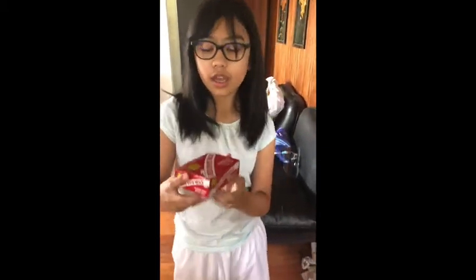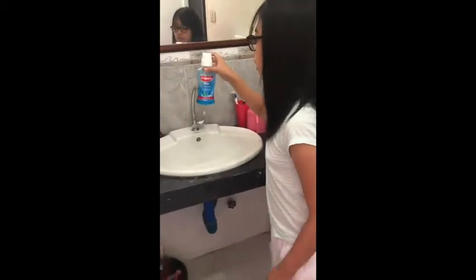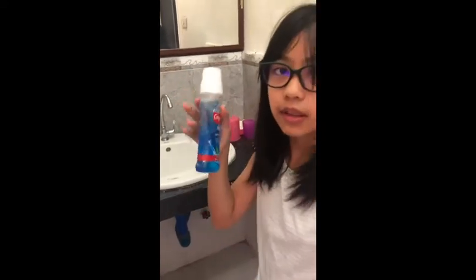This is harmful but also useful at the same time because this Clorox will make our floor shiny — as you can see, it's shiny. But then there's a caution because it looks like food, but no. See, it says caution: keep out of reach of children.